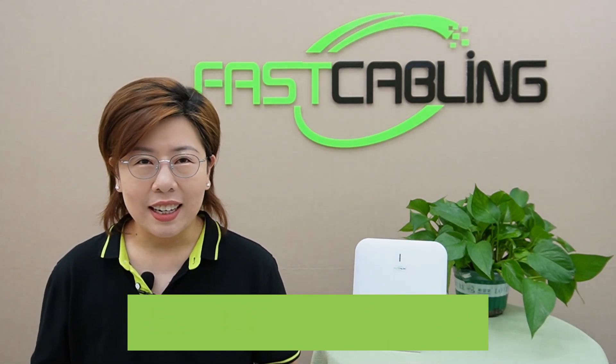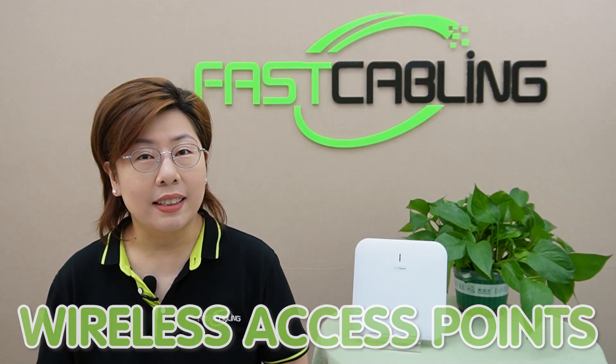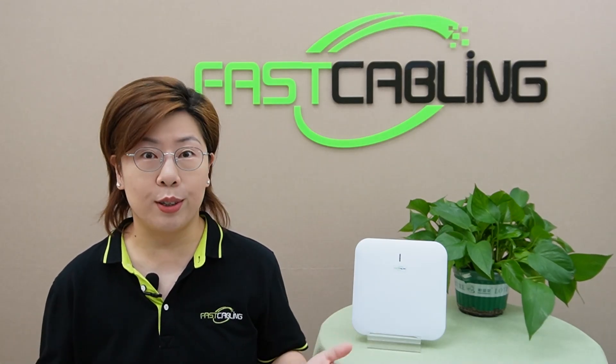So what's the solution? Setting up access points, or APs, for better coverage. Proper placement and configuration of APs can transform your network, giving you strong and reliable WiFi throughout your space.